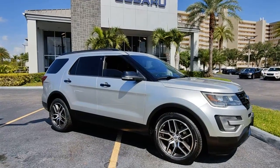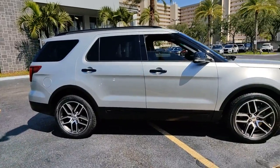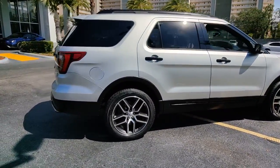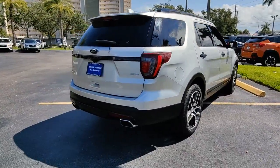Go home happy with the 2016 Ford Explorer. This vehicle is an outstanding buy with fewer than 100,000 miles on the odometer. Take on every project with confidence in this spacious, versatile Explorer.